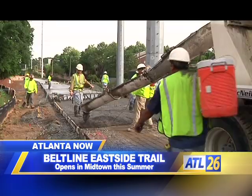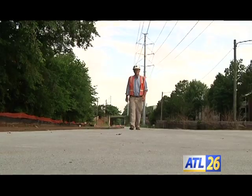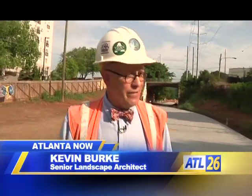The East Side Trail is the next major component of the Atlanta Belt Line. Kevin Burke is the project manager; he oversees the construction of the trail that will soon be open to the public. The nice thing about this trail when it's done — you'll be able to travel for two-and-a-half miles, and the only at-grade crossing is at Irwin Street near Rathbun's and Inman Park. So that's a huge benefit for people using the trail.